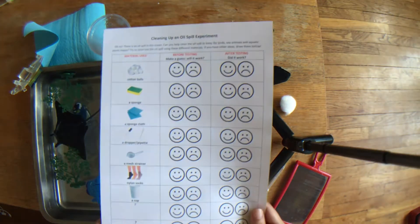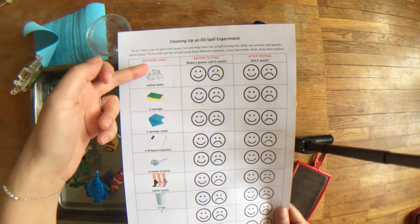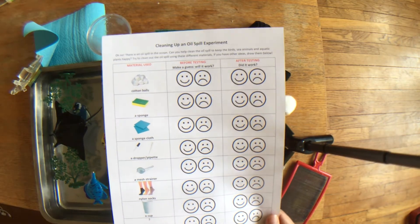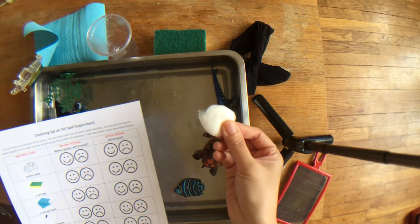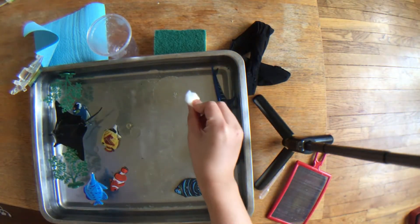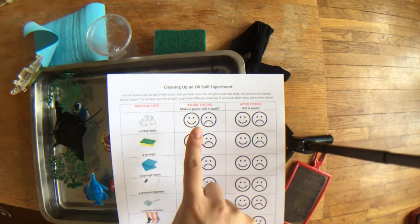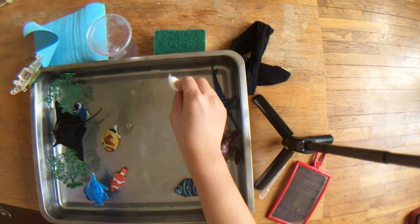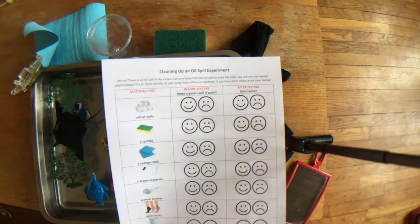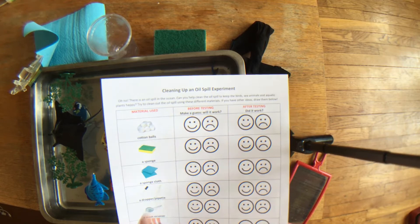I have this sheet for you and there are a few materials that you can find at home that you are going to first find. The first one is a cotton ball. You need to make a guess before you start — decide do you think the cotton ball is going to be able to help get rid of the oil from the oil spill. If you think yes, the cotton ball will work, you're going to color in the smiley face.